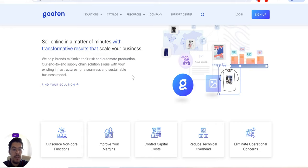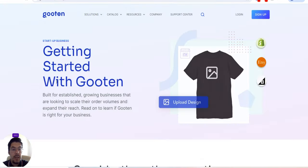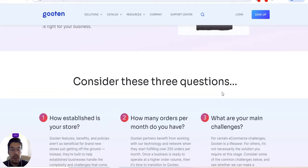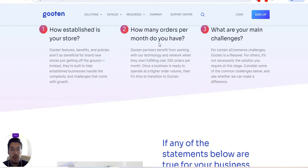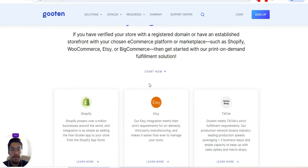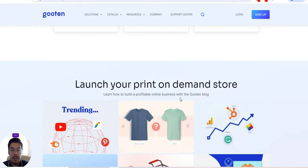I will leave a link in the description of this video, so make sure you check it out. For example, let's look at startup — getting started with Guten. You can build for established businesses and so on. Consider these three questions: How established is your store? How many orders per month do you have? And what are your main challenges? Depending on your answers, they integrate — if you have a verified store with a registered domain or an established storefront on Shopify, WooCommerce, etc., you can integrate and launch a print-on-demand store.